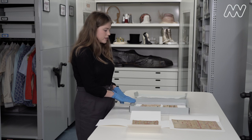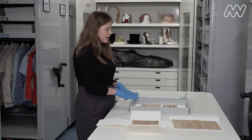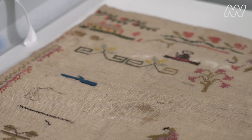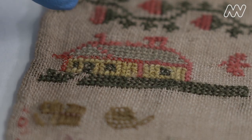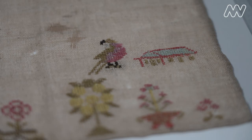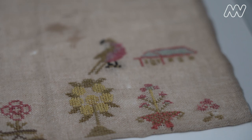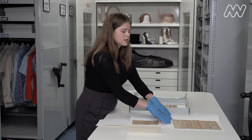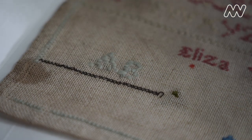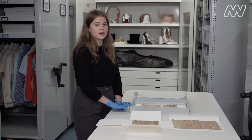We also have another sampler that she made which is more of a practice piece. She's practicing different stitches and motifs including things that she would have seen in her world, like a house, and we also have a kettle and some parrots and some flowers and other decorative borders. As you can notice, this sampler appears unfinished. This is probably because Eliza didn't get the chance to do any more stitching — when she was 11 years old she fell ill with a fever and died after four days in 1853.